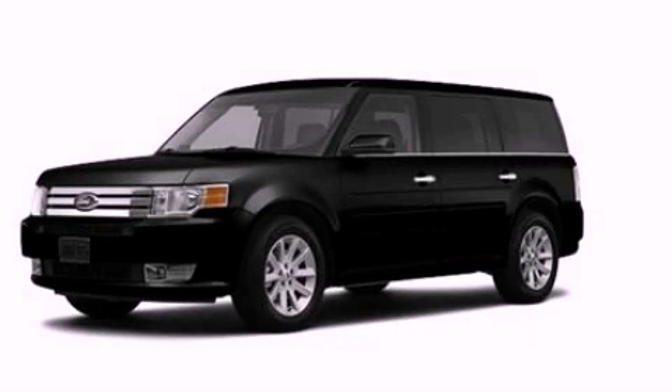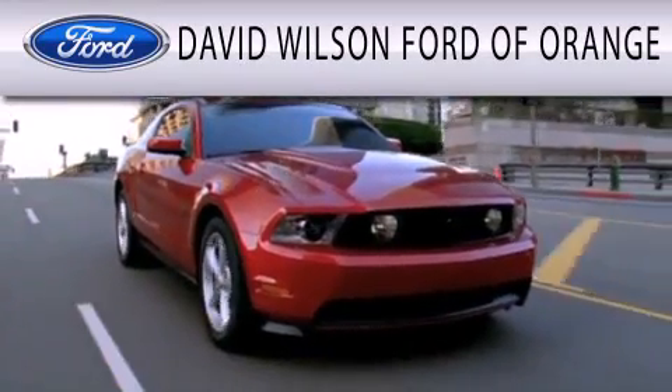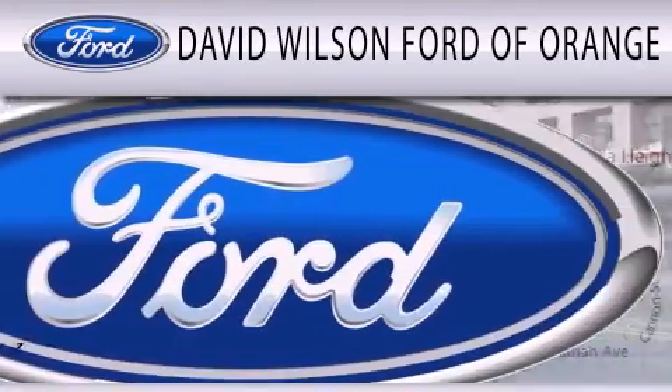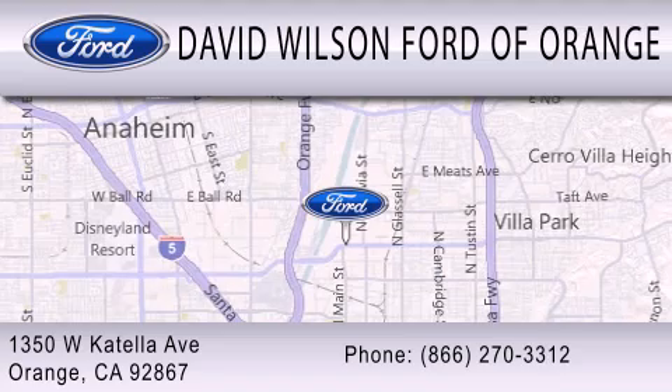This vehicle is sure to sell fast. Call and arrange your test drive today. David Wilson's Ford of Orange is dedicated to doing everything possible to ensure that the experience you have selecting your next vehicle is as pleasant as possible. We're located at 1350 West Catella Avenue in Orange.